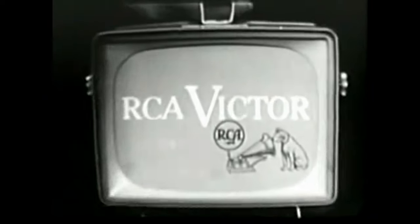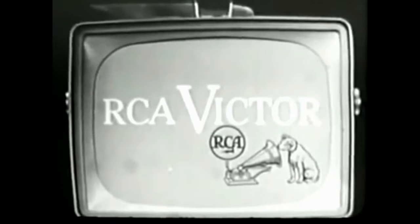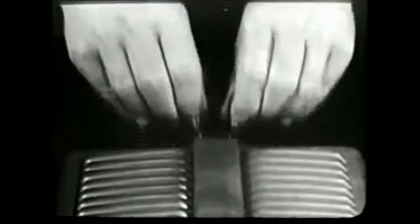How's the picture? Sharp, clear — it's RCA Victor picture quality. Where's the antenna? It's hiding here. And there's even a connection for an outside antenna if needed.